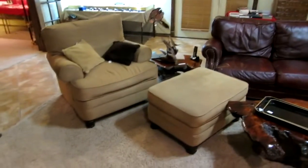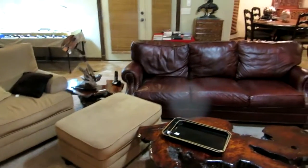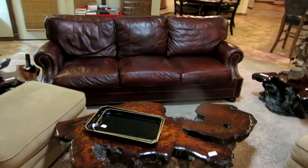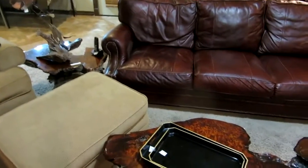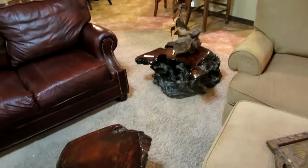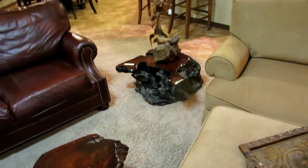We've got a pair of Bernhardt chairs with ottomans. The leather sofa is made by Lexington — it is stunning, very good shape. This is another one of the cypress tables — this one's a solid piece of cypress. It's not the typical cypress top they cut and put on a stump; this is one solid piece of wood.